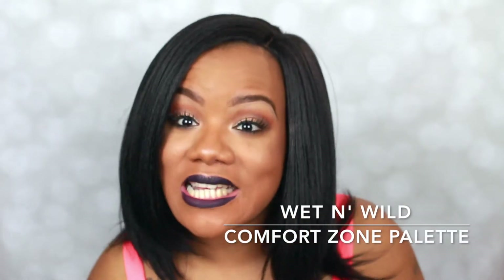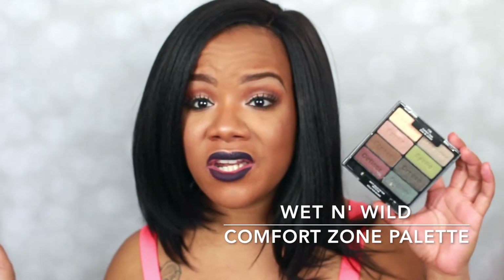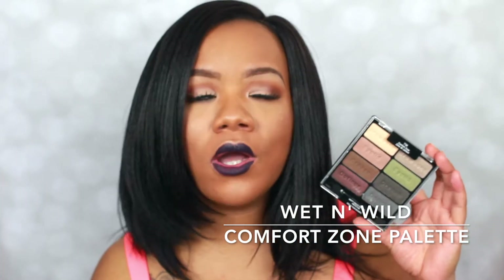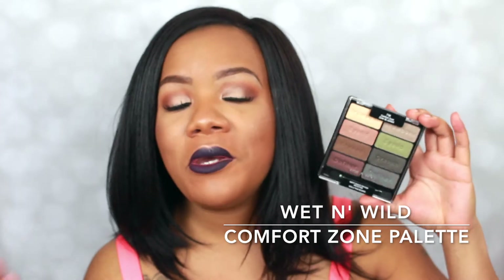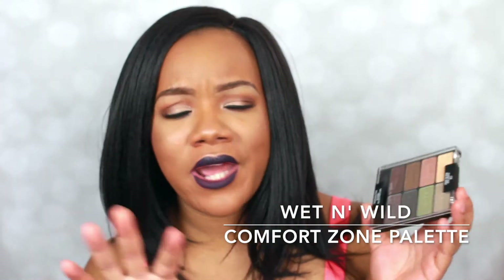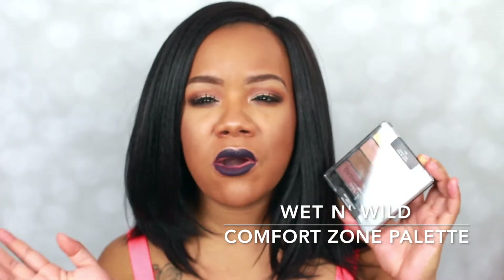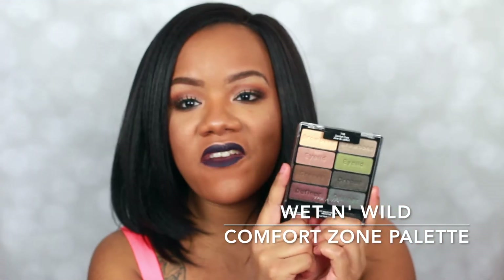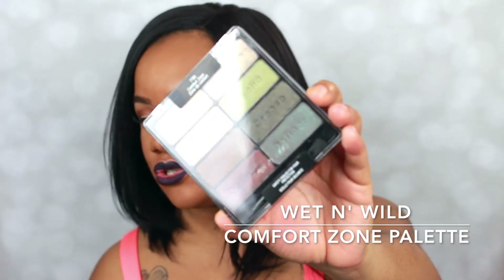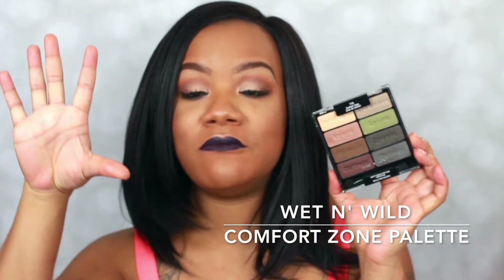The next thing I have for you guys is an eyeshadow palette — yes, an eyeshadow palette for under $5. This is the Wet n Wild Comfort Zone palette. Of course I could not have done a video about under $5 without mentioning Wet n Wild. The brand is absolutely amazing; I don't know how they make such amazing quality products so cheaply. This is actually my second palette — my first was just so old and used up. This is like my favorite palette for fall, and every single fall I pull it out because you can make so many looks with it.